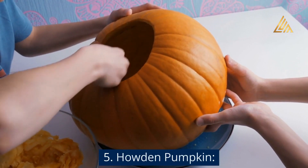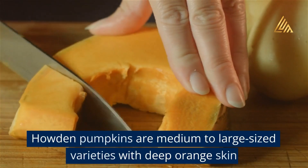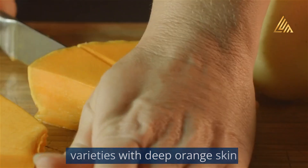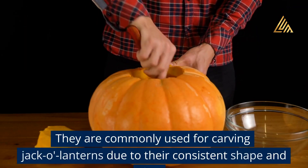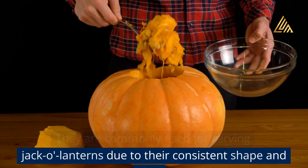Houghton Pumpkin: Houghton Pumpkins are medium to large-sized varieties with deep orange skin and sturdy, thick handles. They are commonly used for carving jack-o'-lanterns due to their consistent shape and size.